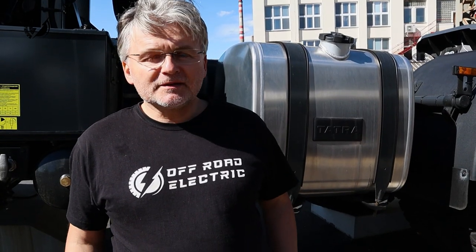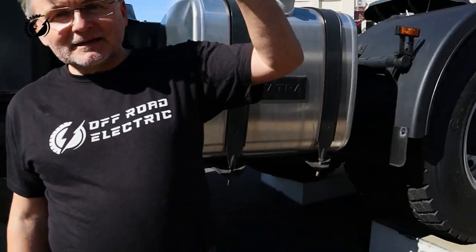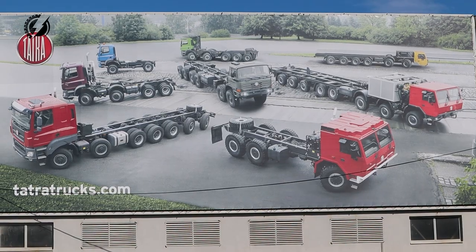Tatra makes 4x4s, 6x6 like here, 8x8 like that one, and the axle count can go many many more.